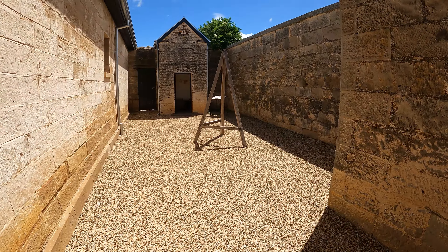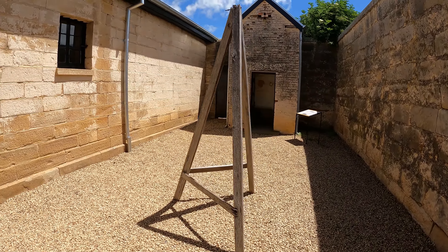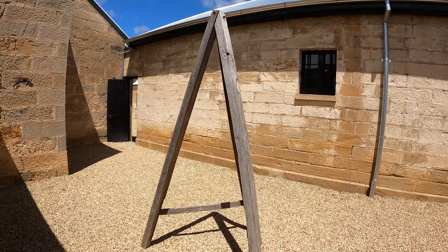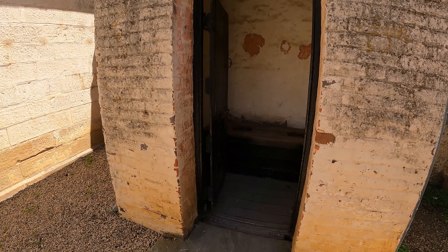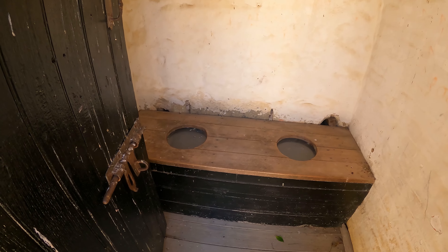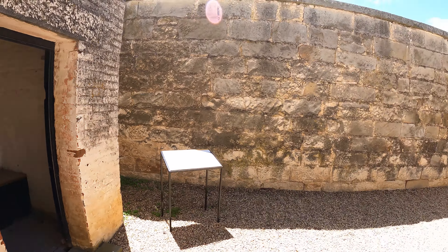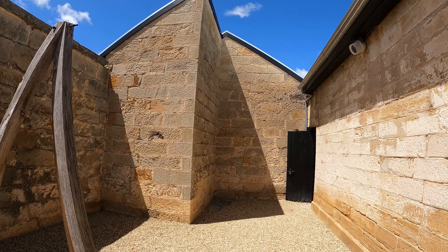This would be the flogging yard — probably not a place you wanted to find yourself, between here and the solitary confinement. Here's your toilet. Wow, really something else.